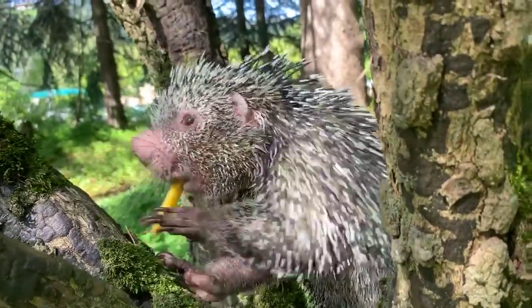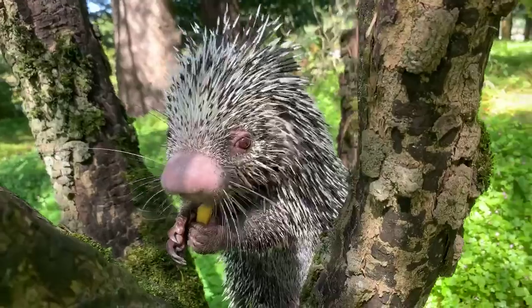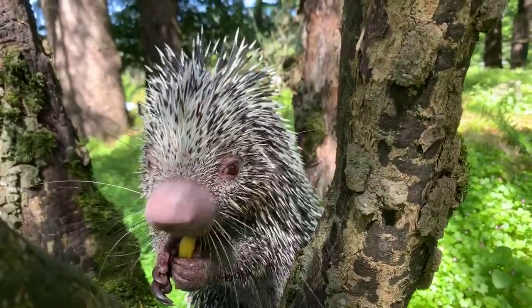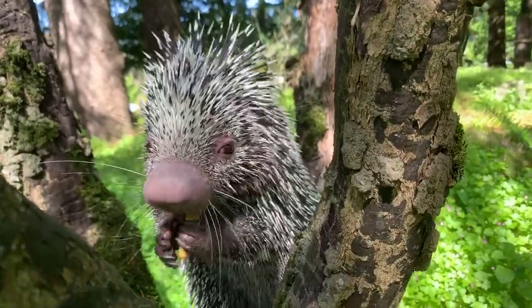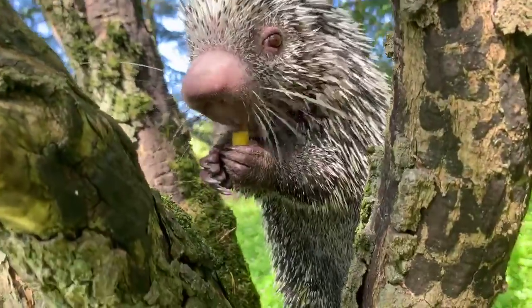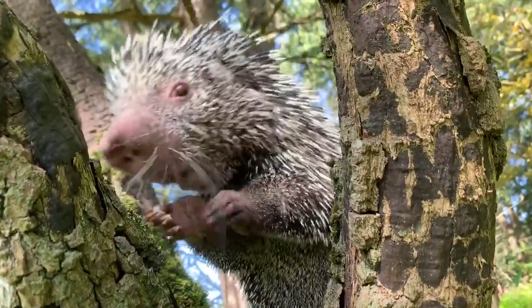Ashton is asking if he's like a chinchilla — can you tell us what porcupines are related to? Porcupines are actually related to the rodent family. They have those ever-growing front and bottom teeth, so he needs to wear those down like all other rodents do.